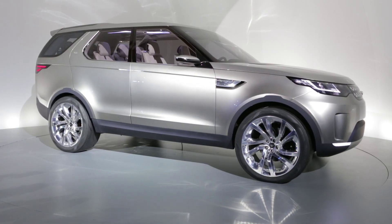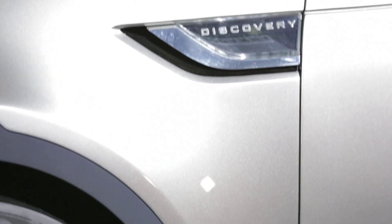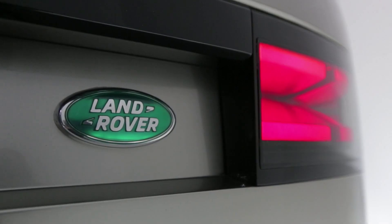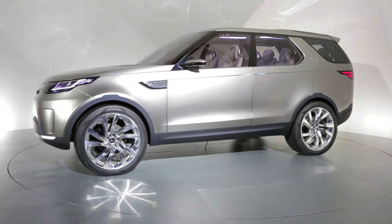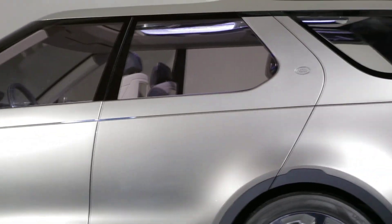Land Rover's PR types are keen to emphasize that this is not just a replacement for the LR3, known as the Discovery in the rest of the world, but actually the birth of a whole new family of vehicles. The Discoverys will sit alongside the Range Rover in Land Rover's lineup and emphasize practicality and versatility. We expect the first production version to debut at the Paris Auto Show this October and be a replacement for the LR2, and it should be in showrooms as early as next year.